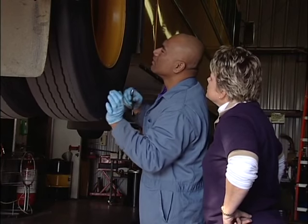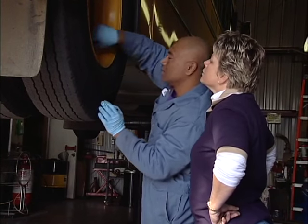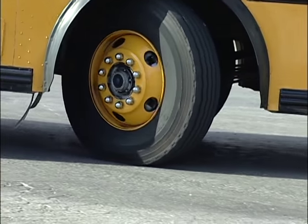Alert maintenance any time you find a potential problem. Don't let tire damage go unattended.